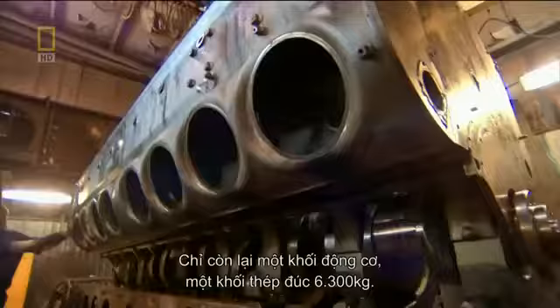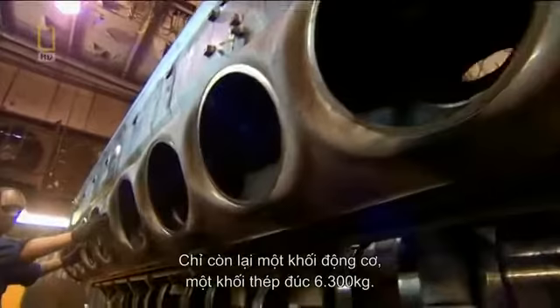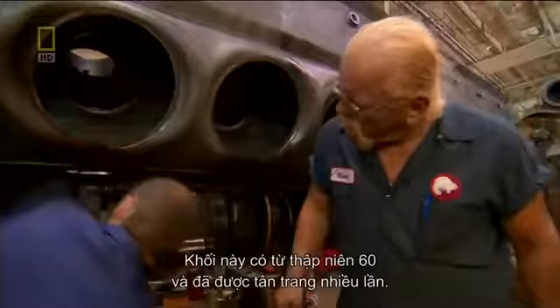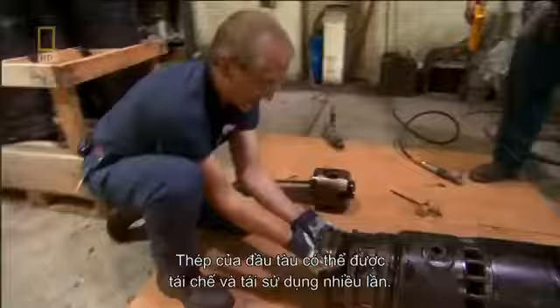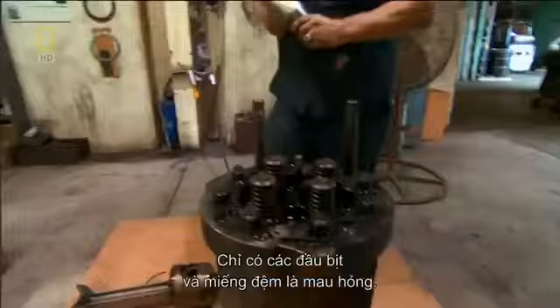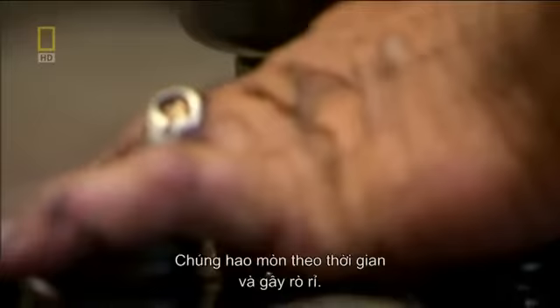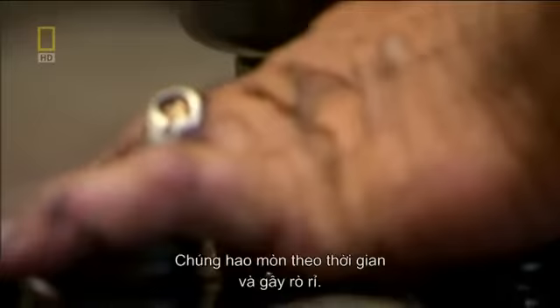What's left is the engine block — a 6,300-kilogram single piece of cast steel. Chances are that this block has been around since the 1960s and just been reconditioned a number of times. Locomotive steel can be recycled and reused infinitely. It's the seals and gaskets that don't last — they wear with time and cause leaks.